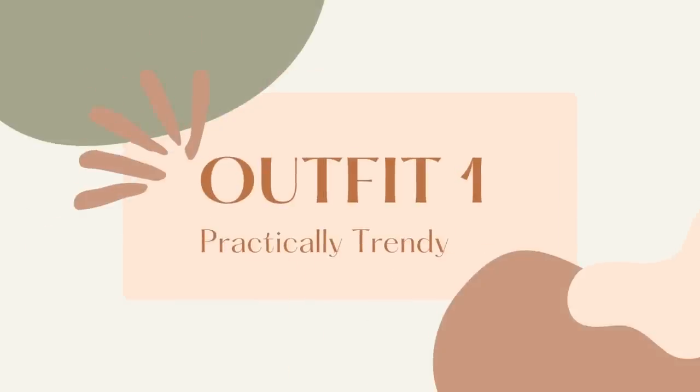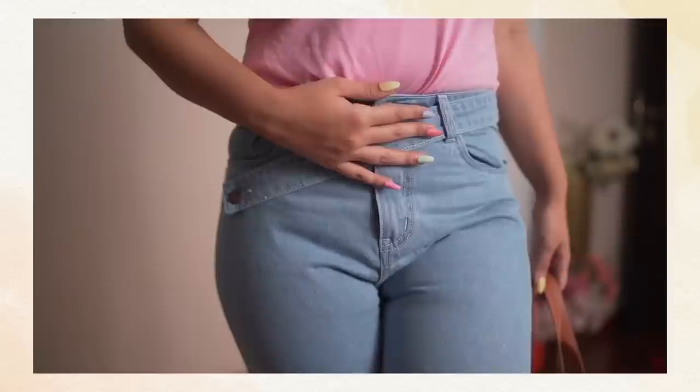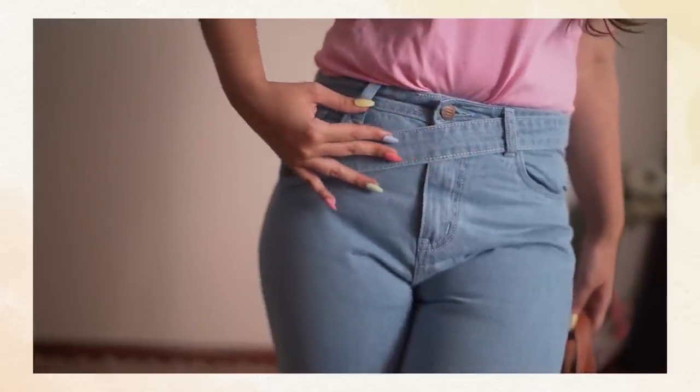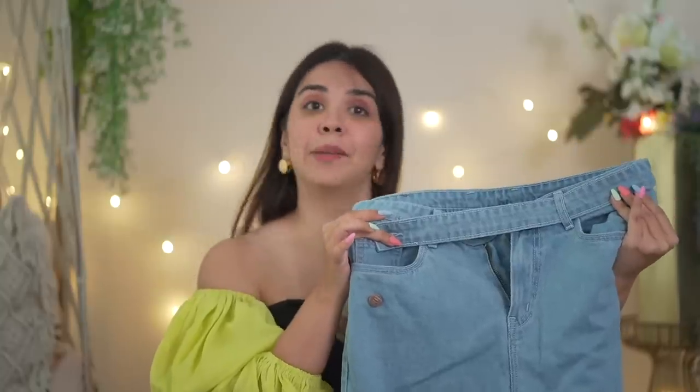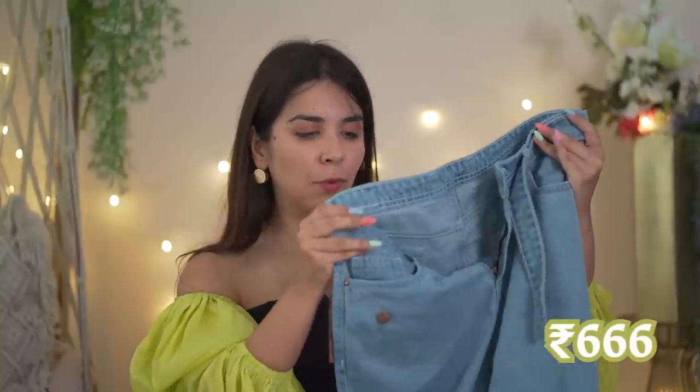Let's begin the video. The first part is incorporating something trendy and styling it into a very put-together outfit. This is blue denim — it looks plain at first glance, but there's a very fun detailing: a belt which crosses over and buttons up on this side. So this is a statement piece. I got these denims for 666 rupees only and the material is thick and totally worth the price.